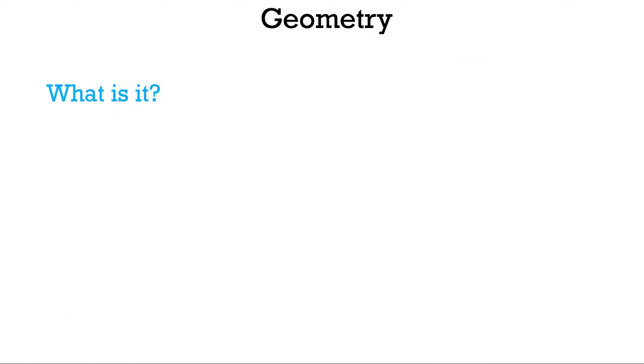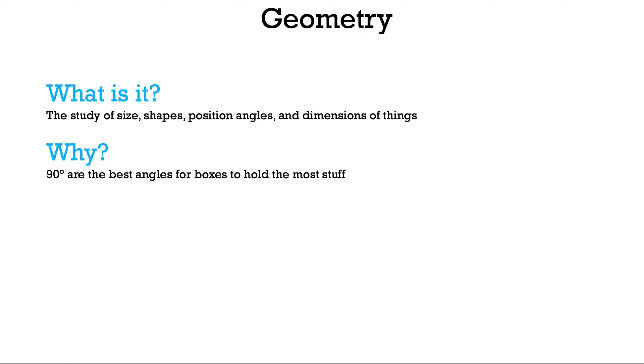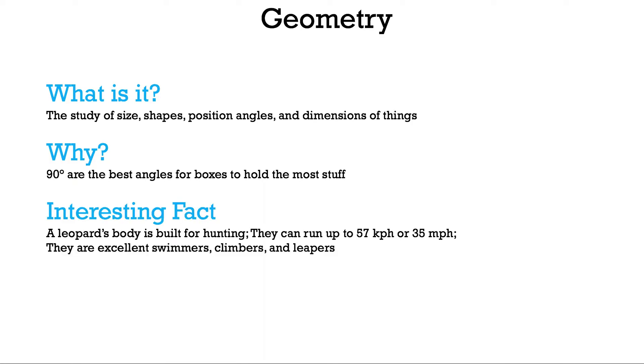Geometry — the study of size, shapes, position, angles, and dimensions of things. Today we're looking at 90-degree angles. Why are 90 degrees the best angles for boxes to hold the most stuff? Interesting fact: a leopard's body is built for hunting.